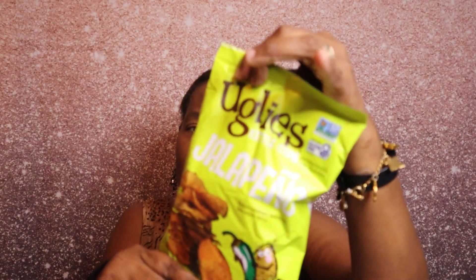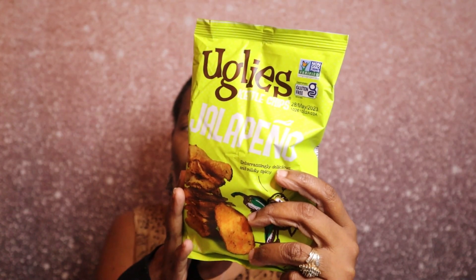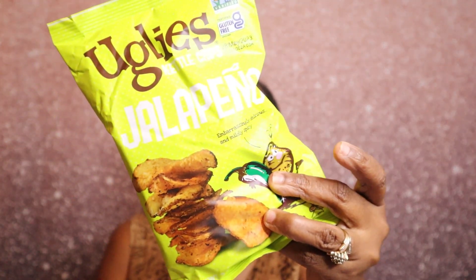First thing out of the box is Ugly's Candle Chips — jalapeño chips. It says 'embarrassingly delicious and mildly spicy.' Ugly kettle chips are crafted from potatoes with slight imperfections, and they support farmers, reduce waste, and fight hunger. I probably won't try these myself since I don't eat anything spicy, but I'll pass them along.